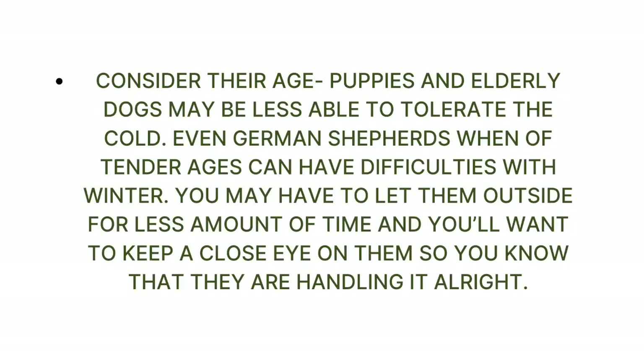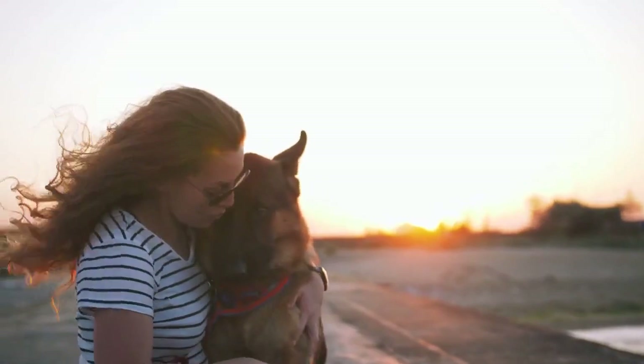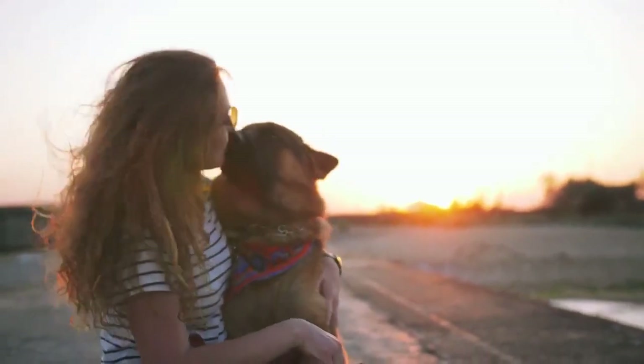Consider their age. Puppies and elderly dogs may be less able to tolerate the cold — even German Shepherds at tender ages can have difficulties with winter. You may have to let them outside for less time and keep a close eye on them. Watch for signs that they are cold: shivering, whining, slowing down, and acting anxious could all mean your dog needs to warm up. Anything below 20 degrees Fahrenheit could be dangerous for the average dog, so learn your dog's tolerance level.